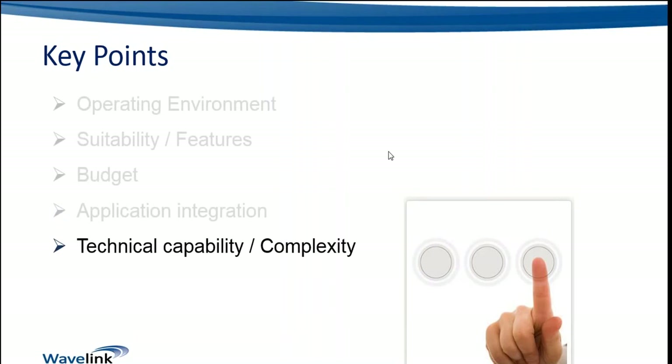The technical capability of ourselves as the integrator, and the complexity of each solution and how that level of complexity and the particular skill sets required to be successful in deploying and managing the solution ongoing match to our own technical capability. It may be the case that you're currently deploying and managing one of these two solutions and you may be interested to examine how you might migrate or take the other solution into your portfolio as well. There are some key differences between the solutions and also some key similarities.